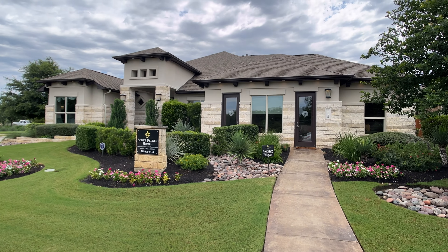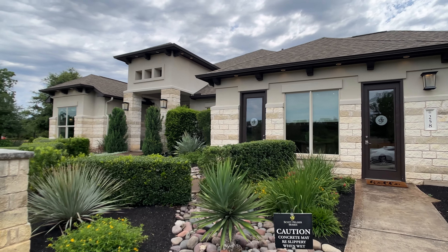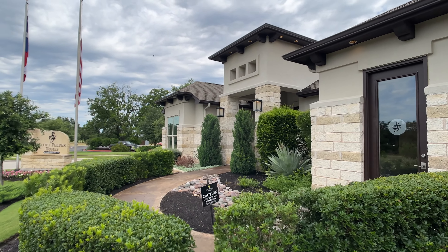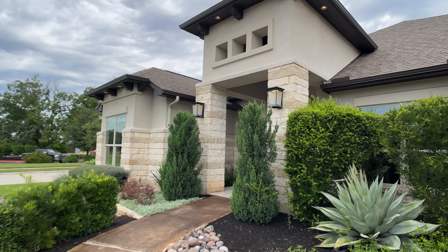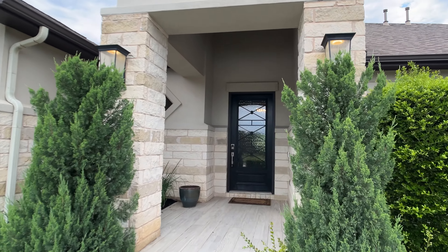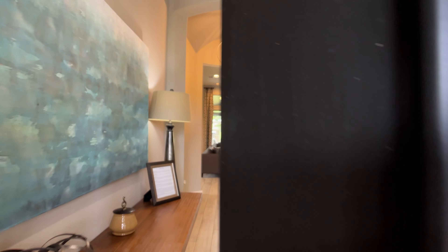Hi everyone. Seth Capel, realtor here, and today we are touring a beautiful model home by Scott Felder out in Dripping Springs — perhaps my favorite neighborhood in the Dripping Springs area. Keep in mind, you can get this floor plan in several other areas of Central Texas around Austin, including Georgetown, Liberty Hill, and the Lakeway area by Lake Travis.